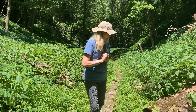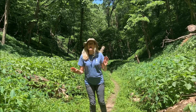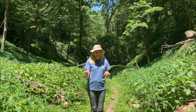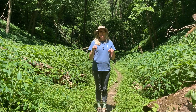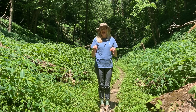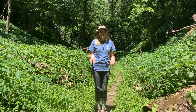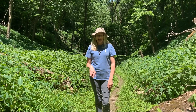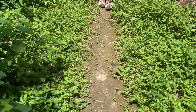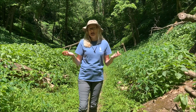Another thing we're seeing out here today is all this puddling — it's called puddling. Butterflies will land in the mud and they're trying to absorb the minerals out of the soil. It's not always male butterflies but a lot of times it is, and the males do that so they can use those minerals in their sperm. It goes to procreation — it makes it healthier.